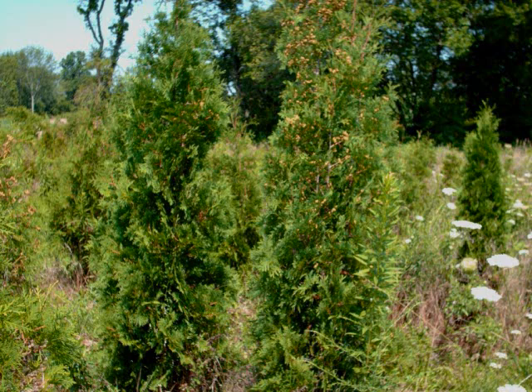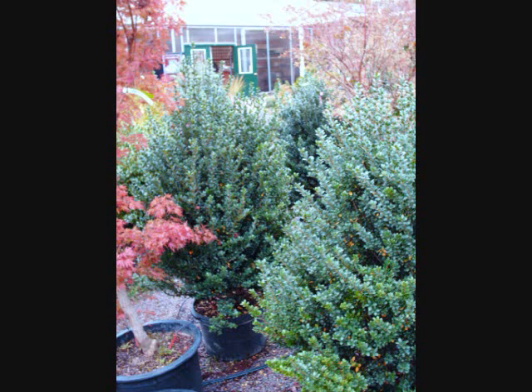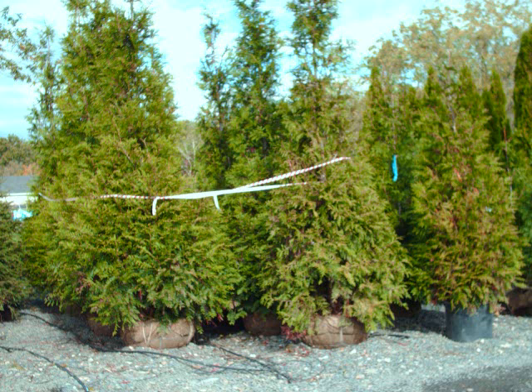We supply different kinds of screens and buffers depending upon your location and the characteristics of your location — i.e., do you have deer? Is it open? Is it sunny? Is it wet? So give us a call at 215-651-8329 so we can help you with your selection. Thank you.